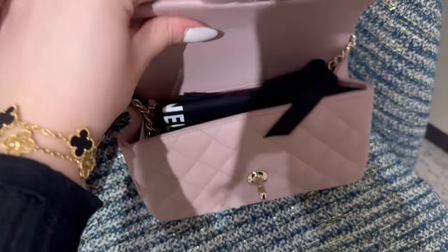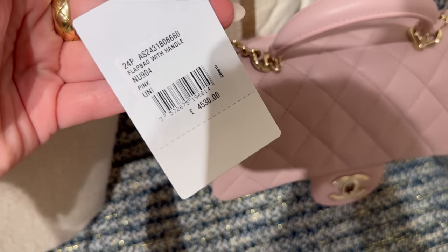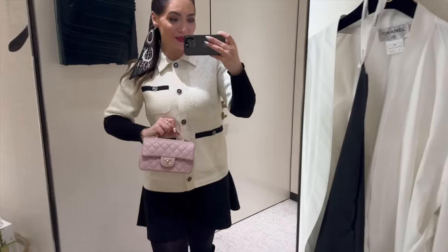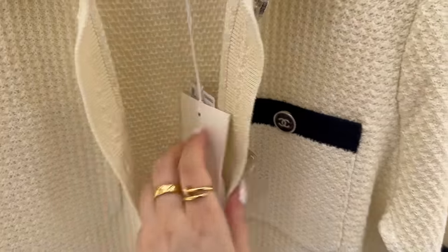Let me show you the price, because you guys always ask. This is the reference and the price. And this is the tag with the reference number and the price for this piece.